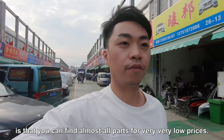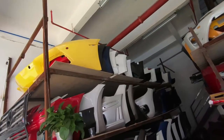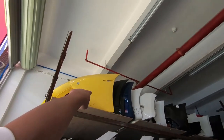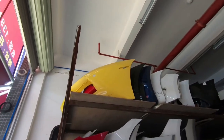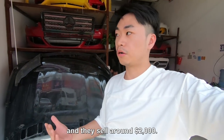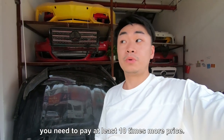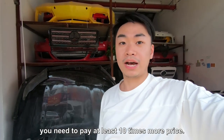The most important thing about coming to this market is that you can find almost all parts for very, very low prices. For example, this is the front face of a Lamborghini Aventador and they sell it for around $2,000 — but if you want a brand-new one, you need to pay at least ten times that price.